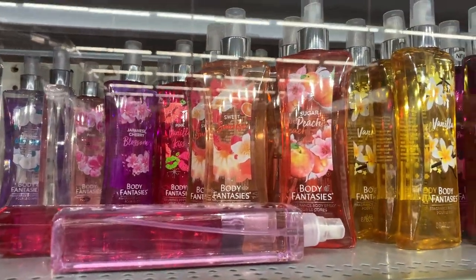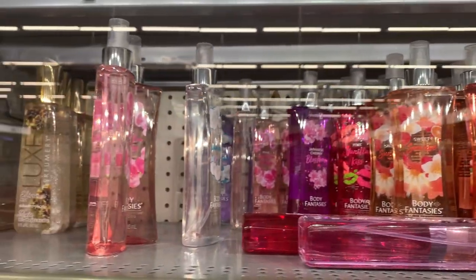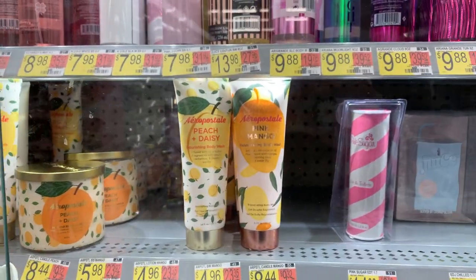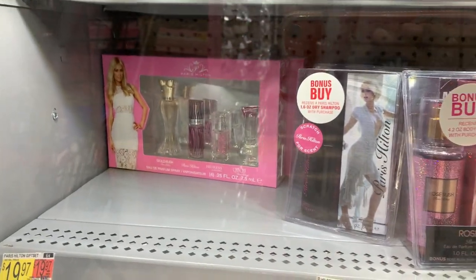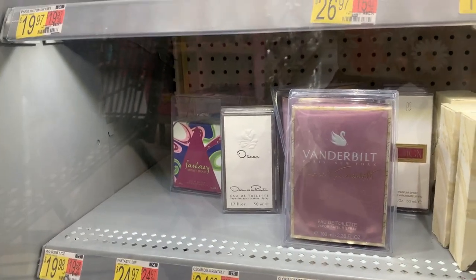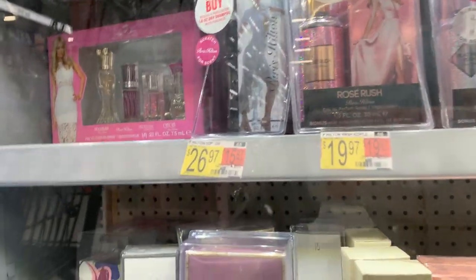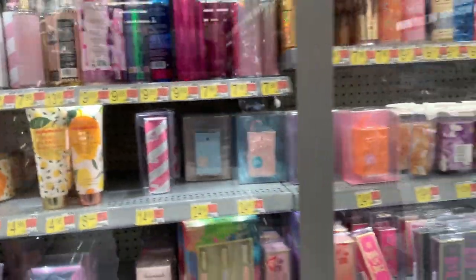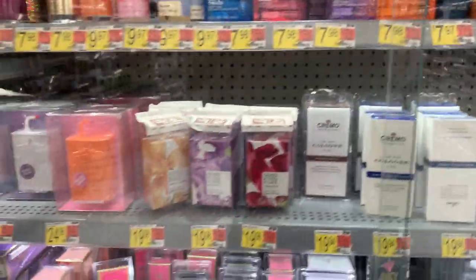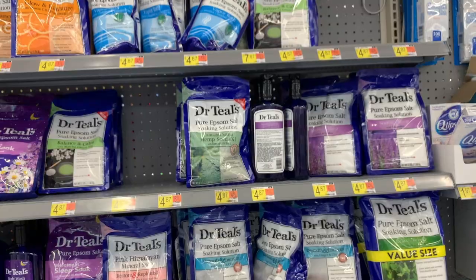Oh, they have sugar peach — that looks good, that sounds good. Look, they have Aeropostale stuff — Aeropostale. I love the Paris Hiltons. I want to smell Fantasy so bad, but it's always locked up in a box and I don't want to buy it without trying it. I'm smelling that Juicy Couture on my wrist — it smells so musky.